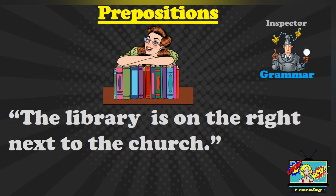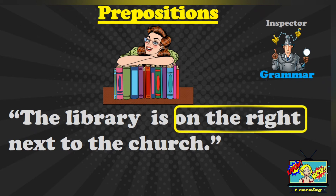These are prepositions. The next sentence is: the library is on the right next to the church. Where are the prepositions in this sentence? You can pause and then answer. You should have said: on the right, next to.